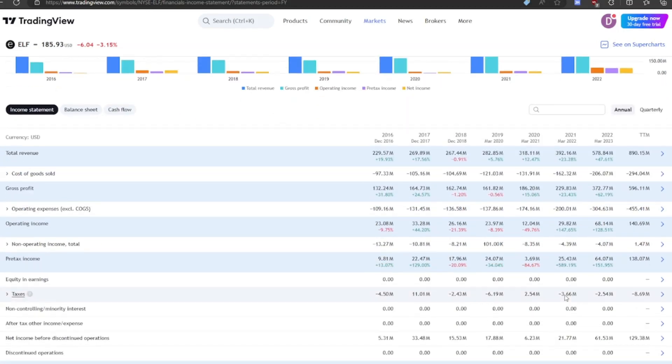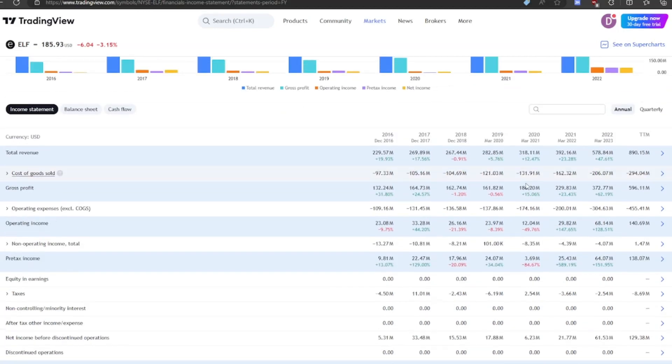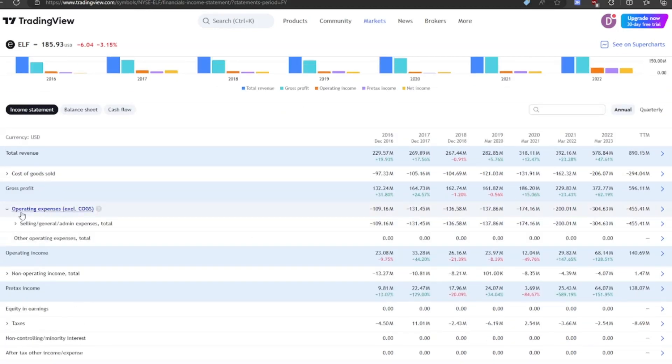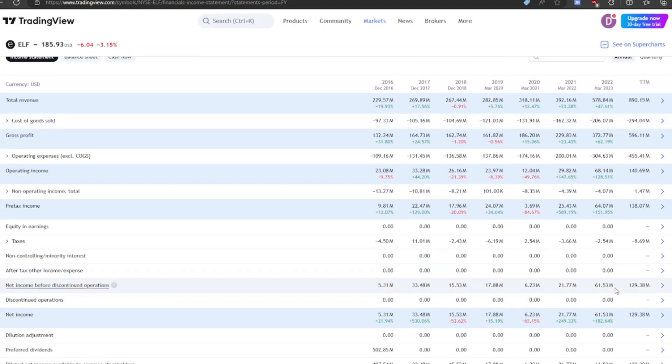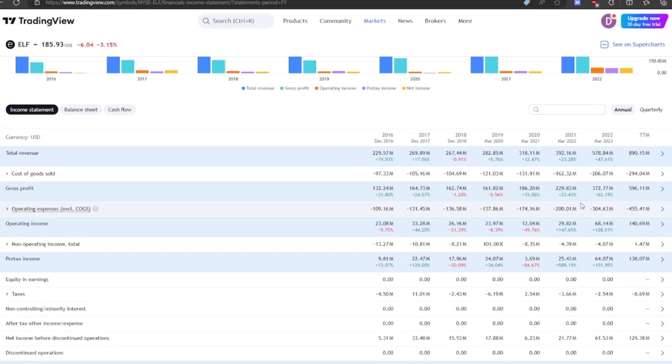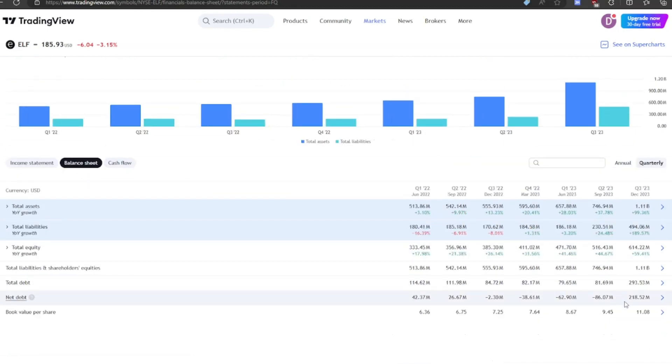They spend a lot of money on marketing, which is mostly their major operating expense, and that translates into their income at about a 10% margin after paying their marketing expenses. On the balance sheet, they do have a good balance sheet with only $218 million in net debt — nothing too worrying.